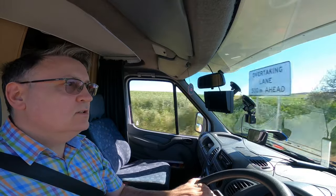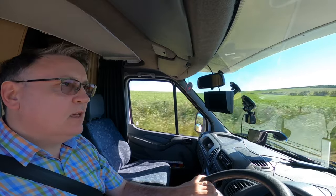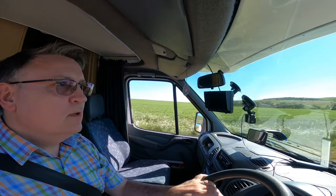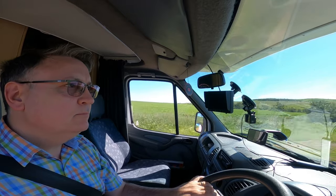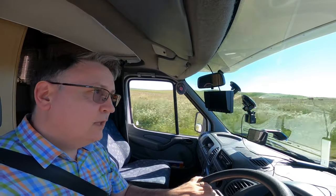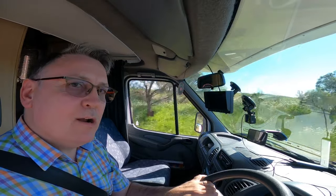So there must be a place close by called Northampton, because there's a Northampton show later this month, I think it said on a sign back there. But this is nice scenery around here. We've just gone over Rose River, and we're behind a caravan — always a caravan.